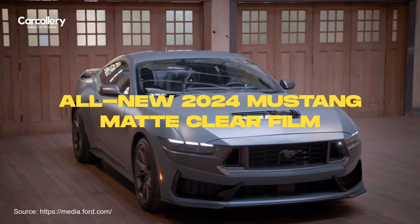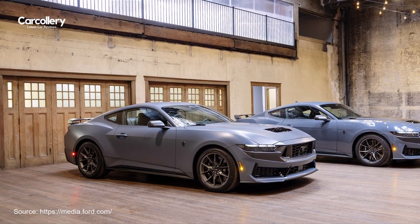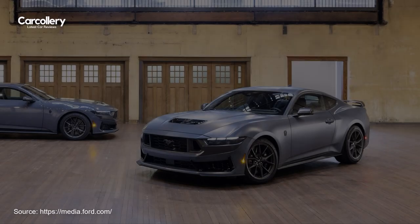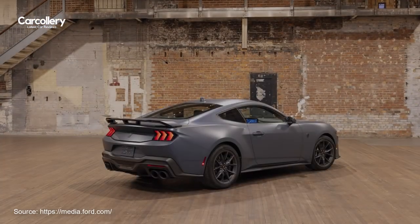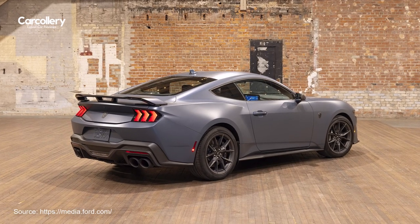Introducing the all-new 2024 Mustang Matte Clear Film, a groundbreaking addition to the Mustang lineup, offering unparalleled style and protection. For the first time ever, Mustang enthusiasts can now personalize their ride with a factory matte clear film, providing a luxurious satin-like finish while safeguarding the car's paint from the elements.